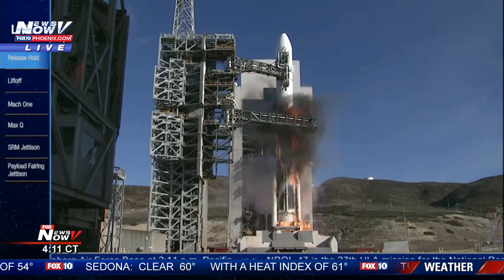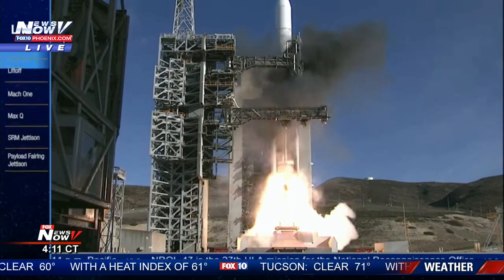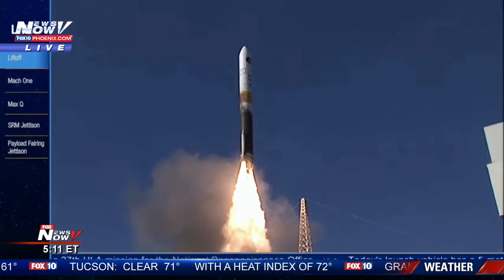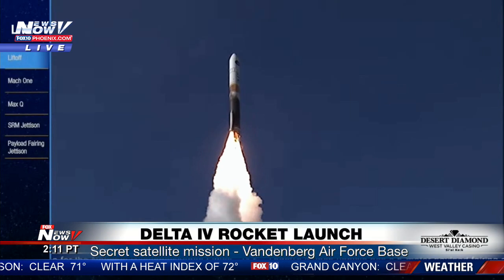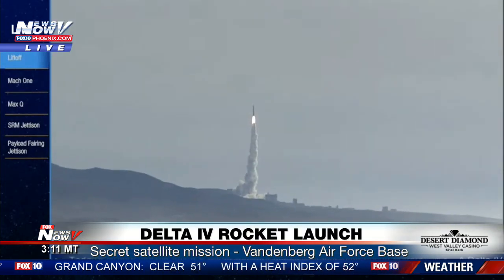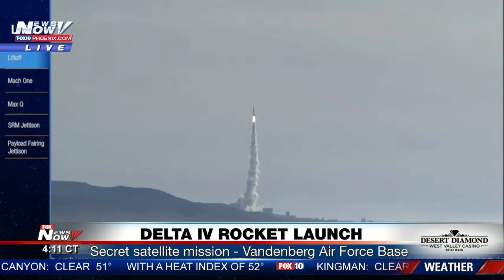3, 2 — we have ignition of the RS-68A main engine and we have liftoff of the United Launch Alliance Delta 4 rocket carrying the NRL 47 mission for the National Reconnaissance Office. RS-68 chamber pressure looks good, fuel injector pressure also looks good.